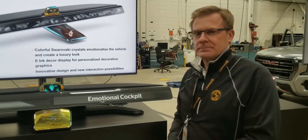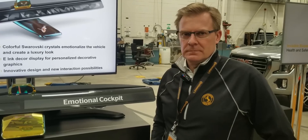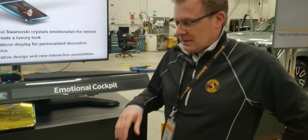So checking out some displays with Continental, and you were telling me you want to bring a little more emotion into the cockpit of the vehicle. Obviously, we got the big sign there — 'emotional cockpit.' So tell me a little bit about what you're thinking.